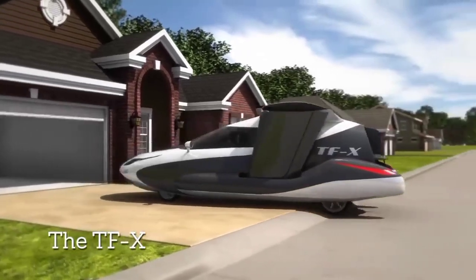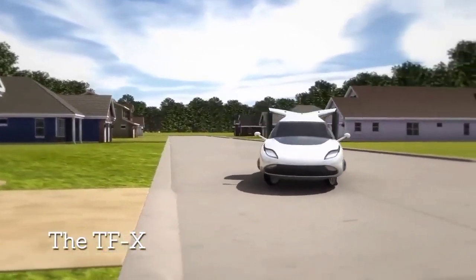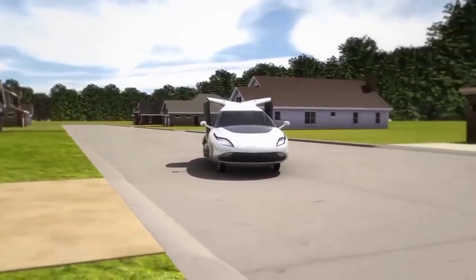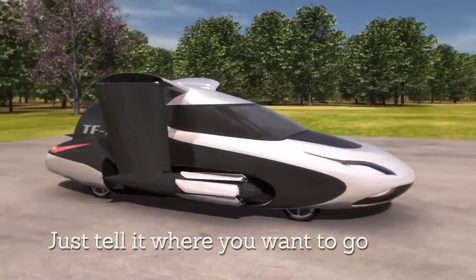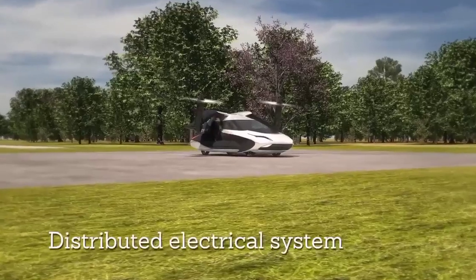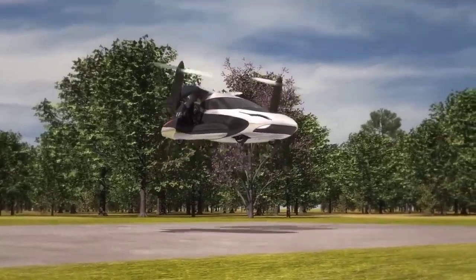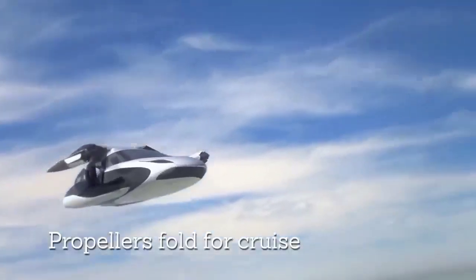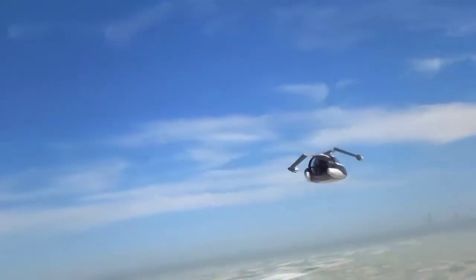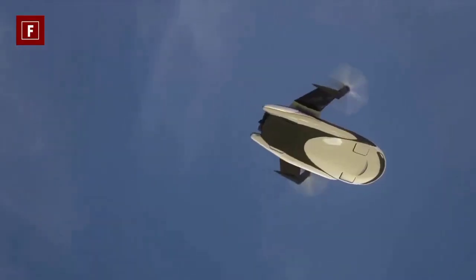The TFX is a four-seater vehicle that uses an engine combined with two electric motors for propulsion. It's capable of vertical takeoff and landing, making it a truly versatile machine. Unlike its predecessor, the Transition, the TFX doesn't require a runway to take off or land. It can simply extend its retractable wings attached with pusher propellers, while aerial thrust is provided by a ducted fan at the rear.